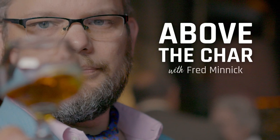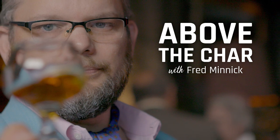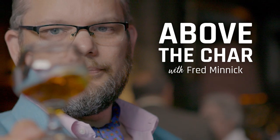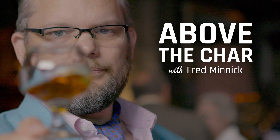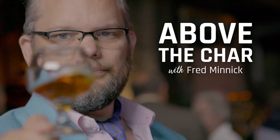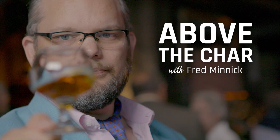I'm Fred Minnick, and this is Above the Char. This week's idea comes from Jason Murphy, who writes me on fredminnick.com. Listening to the Bourbon Pursuit podcast today about dusty bourbon — what is a bourbon that just sits on the shelf these days that you see could possibly turn into a dusty in the coming years that we should start hunting?